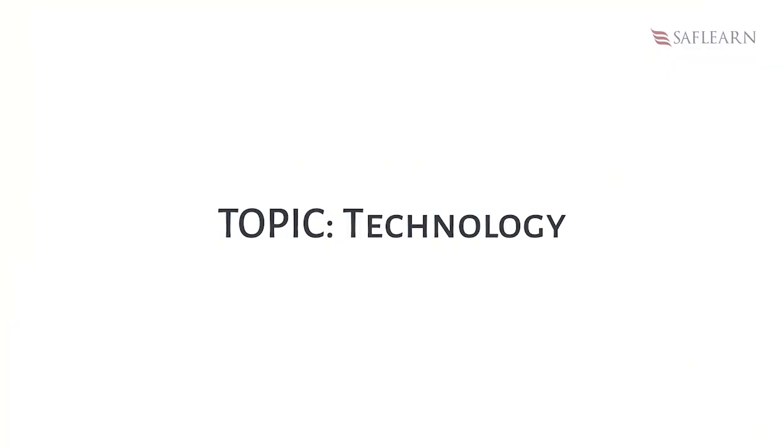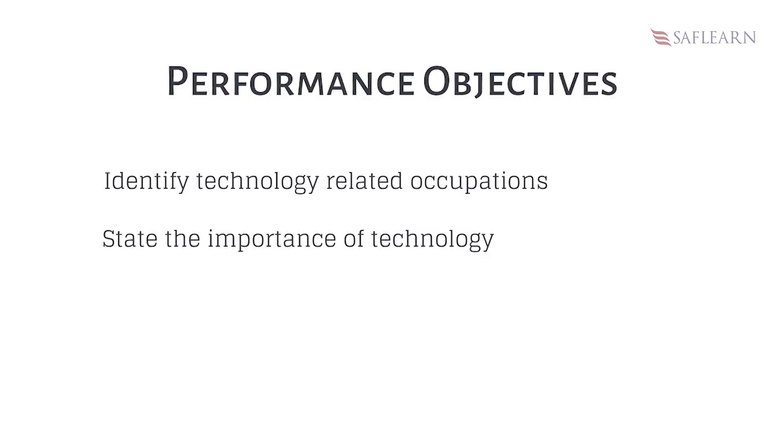Hello there. In this lesson you should learn about technology, and at the end of the lesson you should be able to identify technology-related occupations and state the importance of technology.